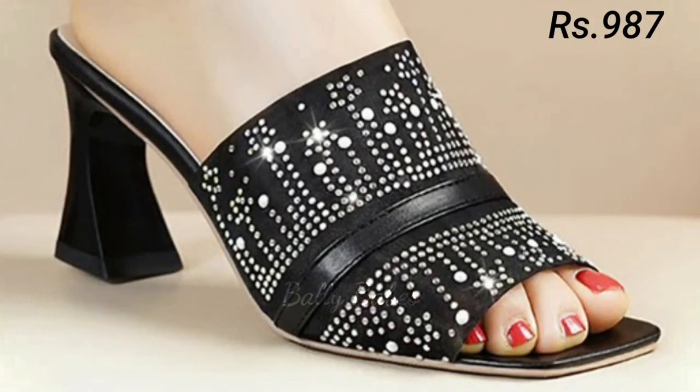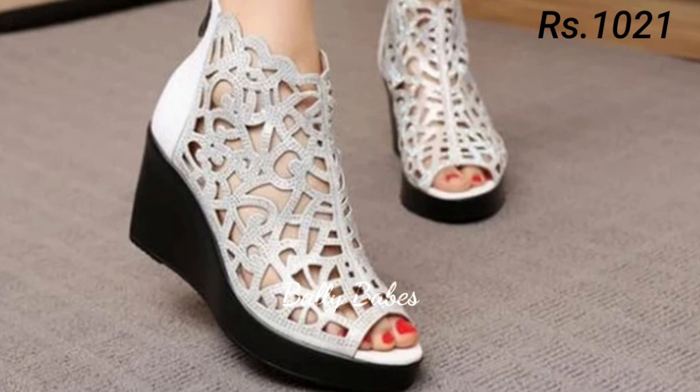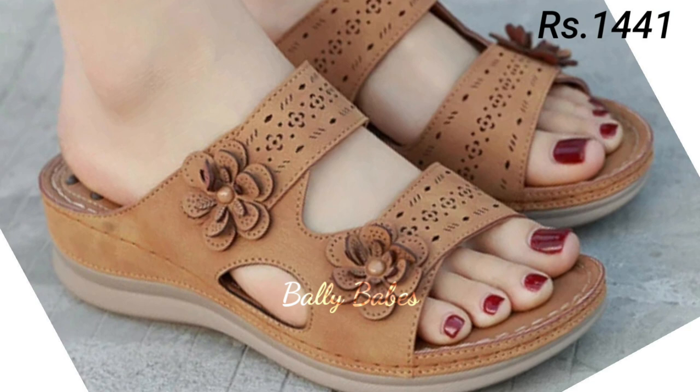If you are looking for a comfortable footwear option that you can wear all day long, slip-on shoes are a great choice. They are easy to put on and take off, making them a convenient option for busy women on the go. They come in many different styles, from loafers to sneakers, and can be dressed up or down depending on the occasion.